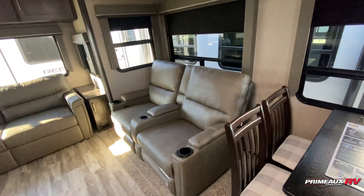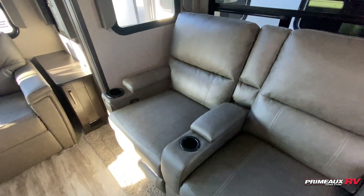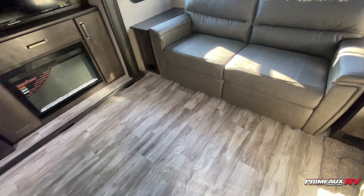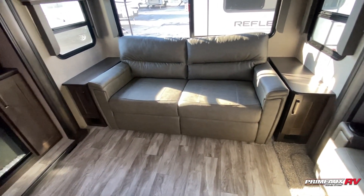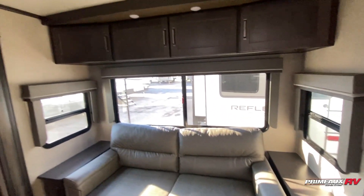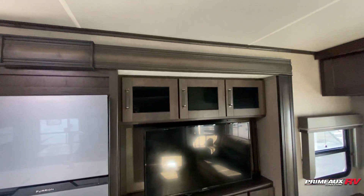Blackout shades on all your windows. Theater reclining seats here with cup holders and a place for your remotes. And then you have this sofa here — you can see there's plenty of open space because that will fold out to another bed for you. So if you have kids or guests, this can be their little area. And then you have nice couch-side tables as well as overhead cabinet space.